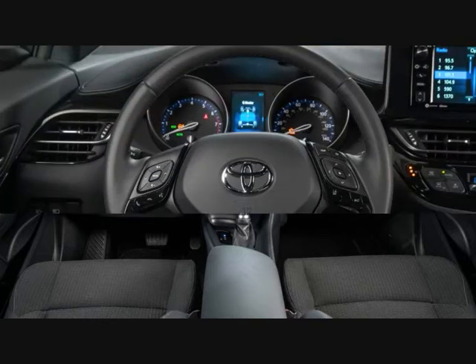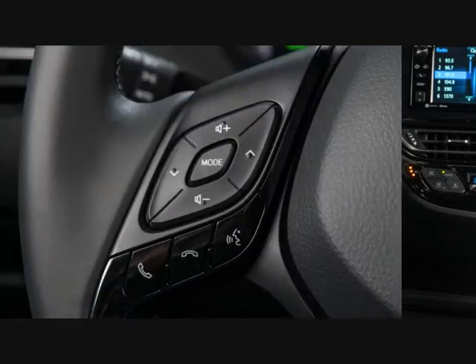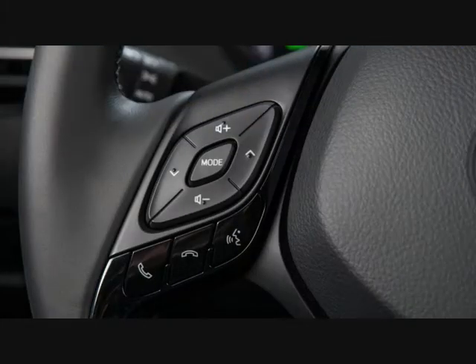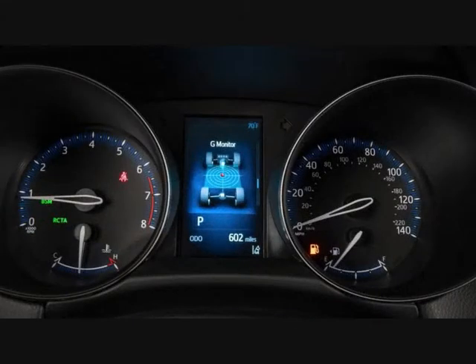Those spunky two-tone models with the white roof and side mirrors? Those are R-code C-HRs, a treatment that is the sole available factory option in your choice of three colors: Blue Eclipse Metallic, Ruby Flare Pearl, and the R-code exclusive Radiant Green Mica. Simple, right?